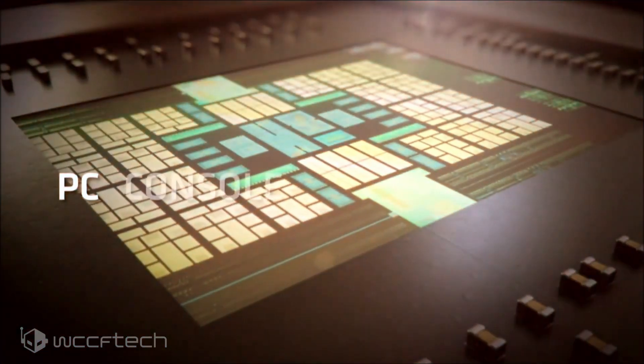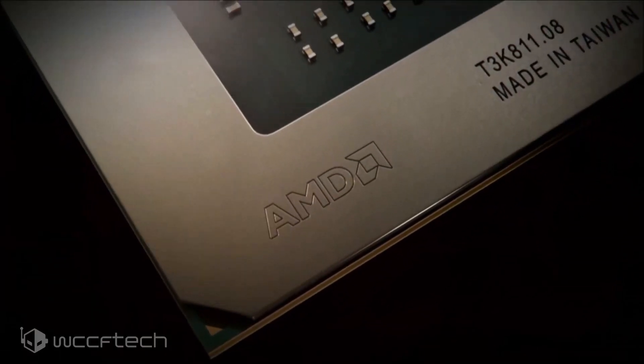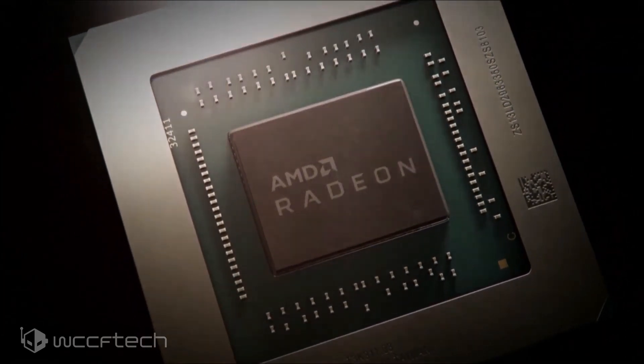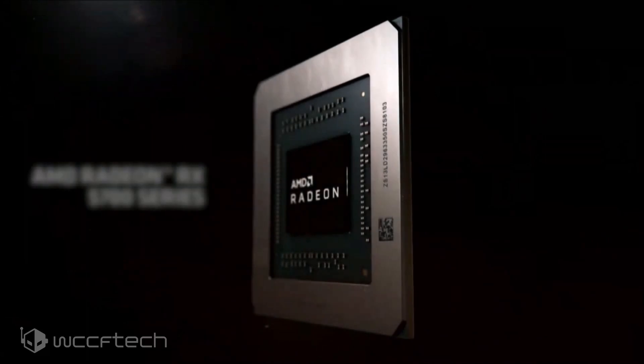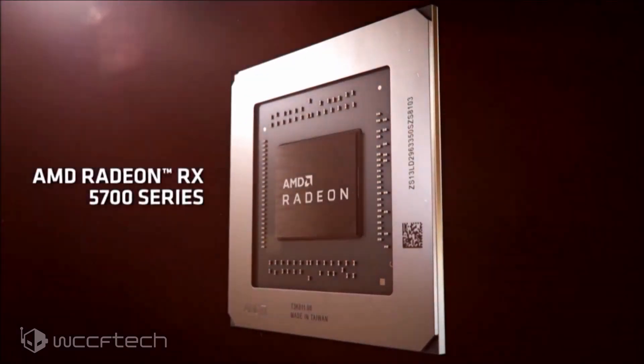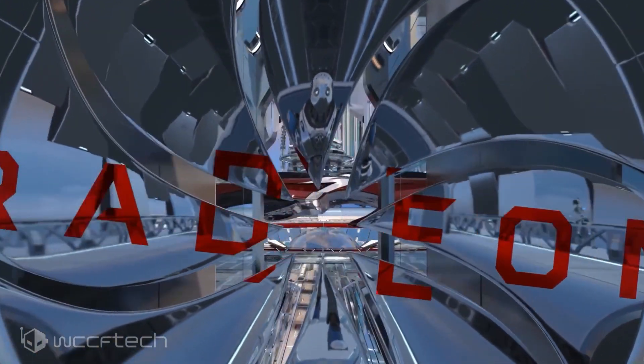In comparison, Navi 10 also has four GPU SKUs available to consumers. The Navi 10 XTX chip is the highest binned part which powers the current Radeon RX 5700 XT 10th Anniversary Edition, followed by the Navi 10 XT GPU that powers the 5700 XT, the Navi 10 XL which powers the 5700, while the Navi 10 XLE powers the Radeon RX 5600 XT.